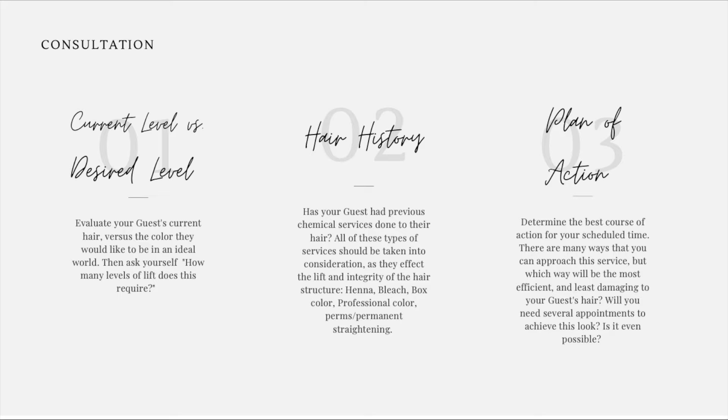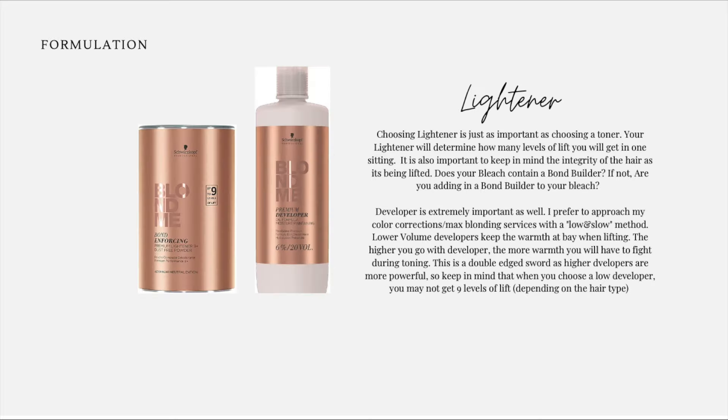Step three: your plan of action. Determine the best course of action for your scheduled time. There are many ways you can approach the service, but which way will be the most efficient and least damaging to your guest's hair? Will you need several appointments to achieve this look? Is it even possible?